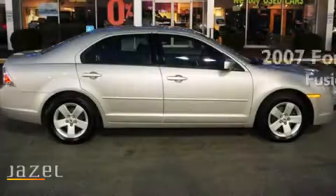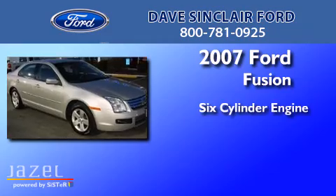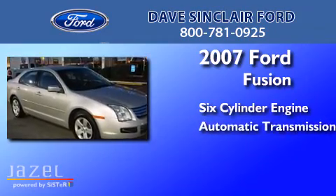This is a 2007 Ford Fusion. It features a six-cylinder engine, an automatic transmission, and all-wheel drive.